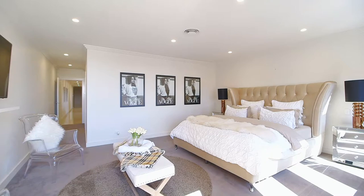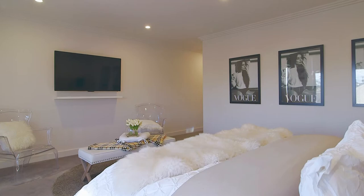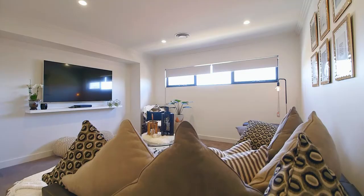A highlight is the enormous master bedroom with his and hers walk-in robes and dual shower in the ensuite. One of my favourite features of the home is this upstairs living area, perfect as a home theatre or parents retreat.